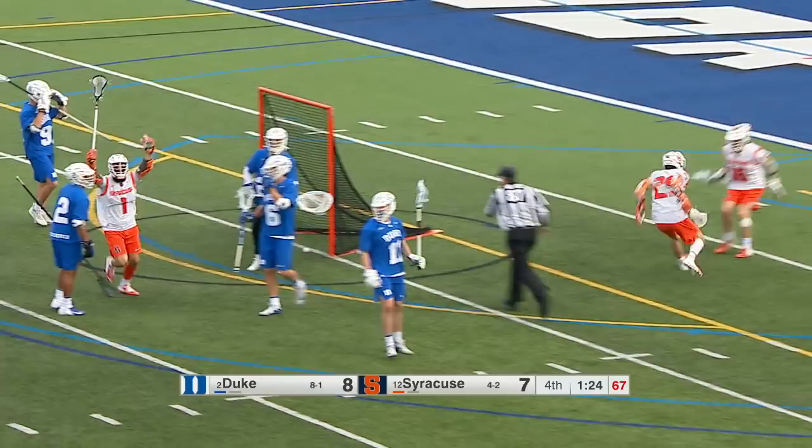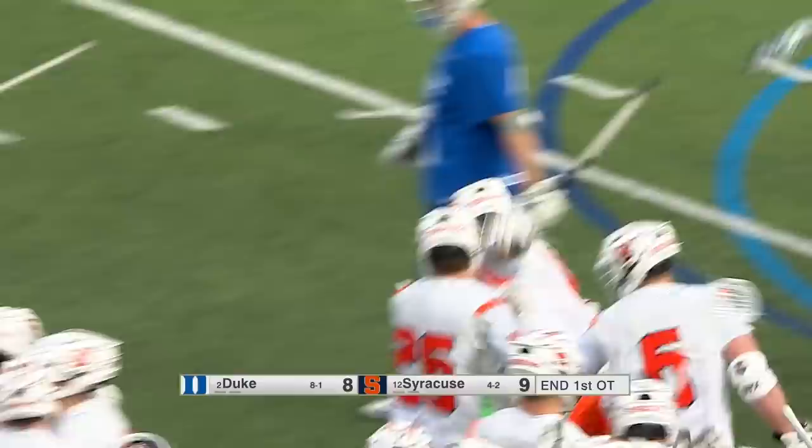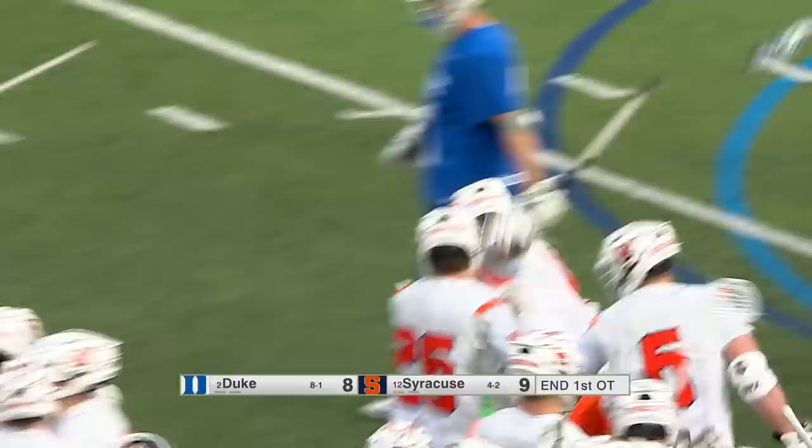Solomon, inside. Dangerous pass near the crease! If it counts, Syracuse did it again! They do! Another fire escape by the Orange.